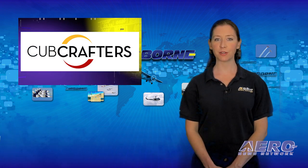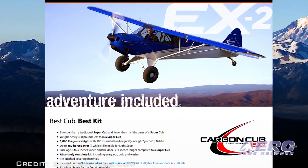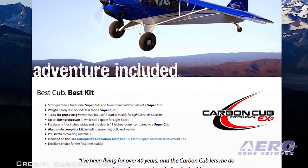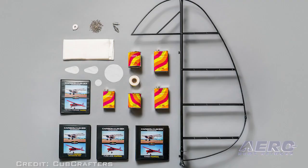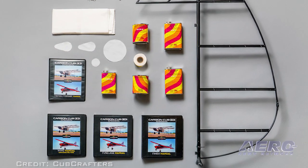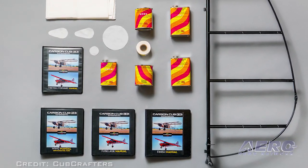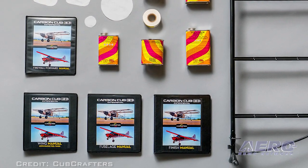If you're thinking of home-building an airplane but feel intimidated by tube and fabric construction, Cub Crafters has figured a way to help you take baby steps. They've developed an easy entry into their popular kit program with the Carbon Cub EX-2 Discovery Kit. The simple kit includes a rudder for the Carbon Cub EX-2 aircraft kit, plus a poly-fiber fabric envelope, tape, rivets, adhesive, sealer, and primer — everything a builder needs to complete the rudder assembly except paint.